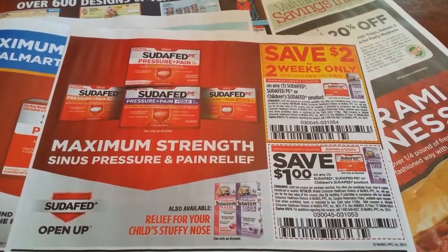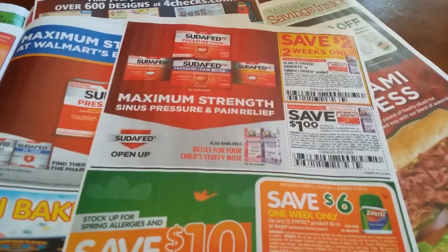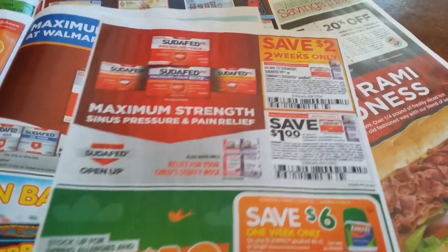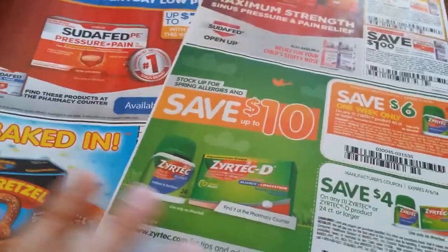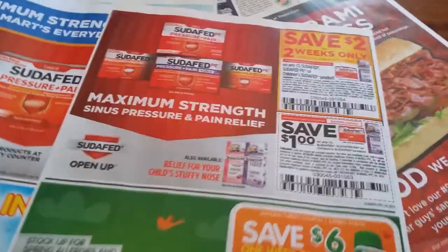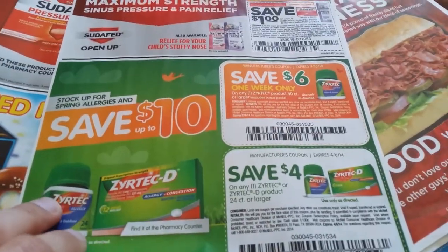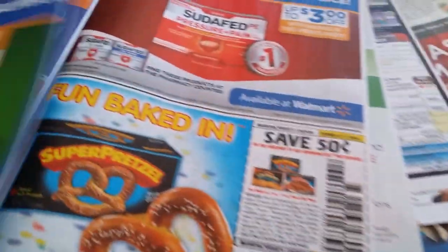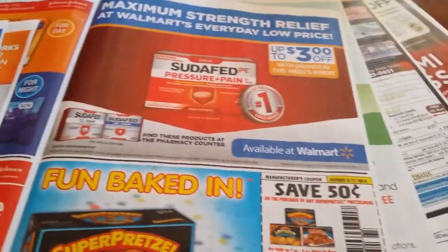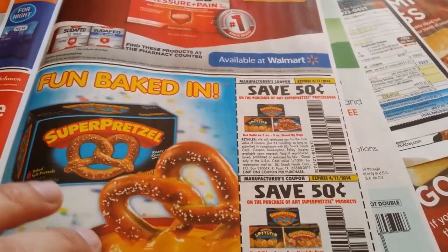Two dollars off any one Sudafed PE or Children's Sudafed product. Six dollars off one week on one Zyrtec product, 40 counts or larger. Four dollars off any one Zyrtec or Zyrtec-D product, 24 counts or larger.